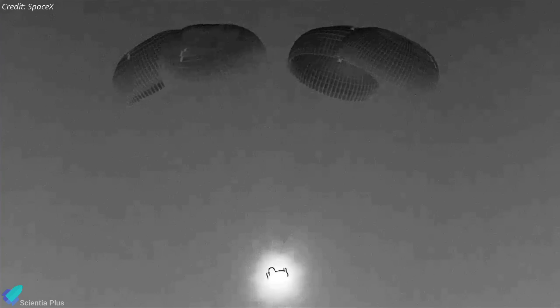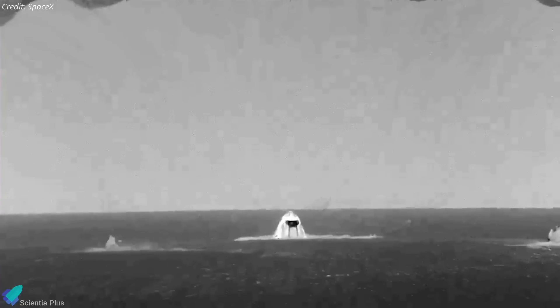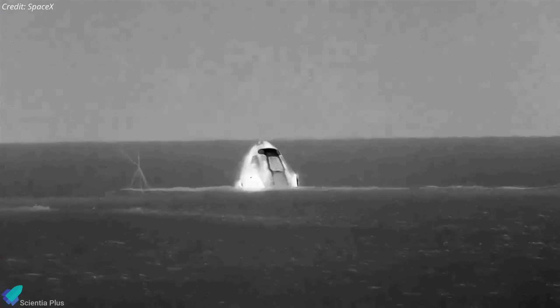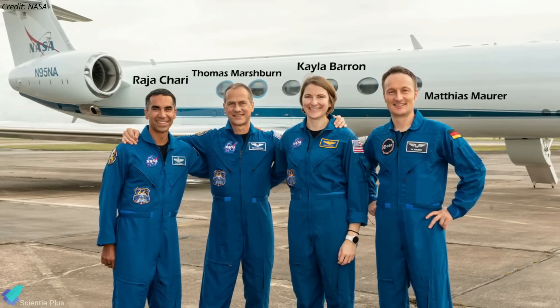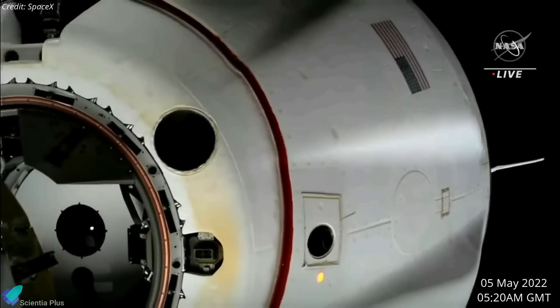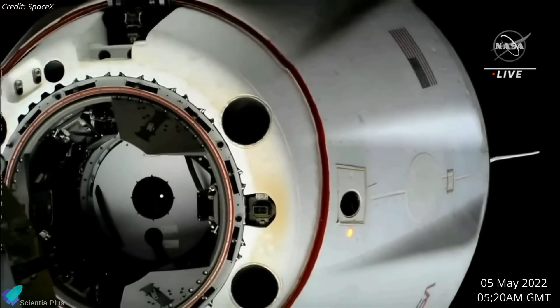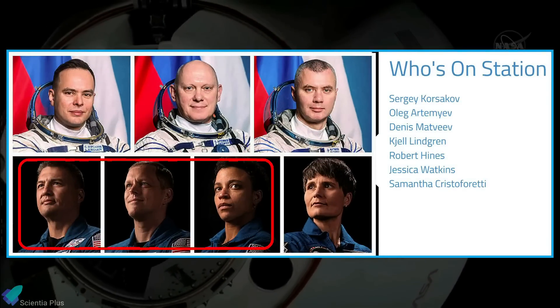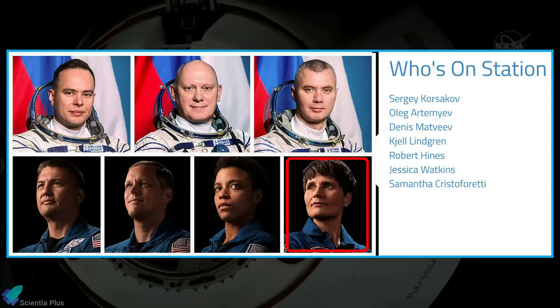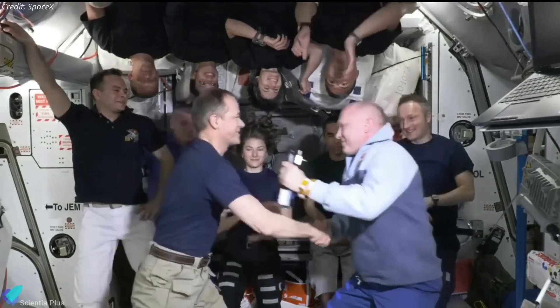A SpaceX Crew Dragon spacecraft carrying NASA's Commercial Crew Program Crew-3 astronauts has safely splashed down off the coast of Florida, bringing an end to their six-month-long stay on the International Space Station. NASA astronauts Raja Chari, Tom Marshburn, Caleb Barron, and ESA astronaut Matthias Maurer began their trip back to Earth with the undocking of Crew Dragon Endurance from the space station at 5:20 AM GMT on May 5. Their departure left behind three NASA astronauts, three Roscosmos cosmonauts, and one ESA astronaut to continue Expedition 67.